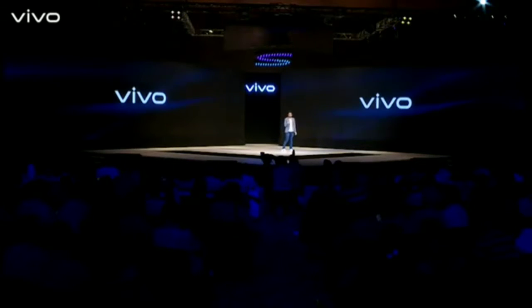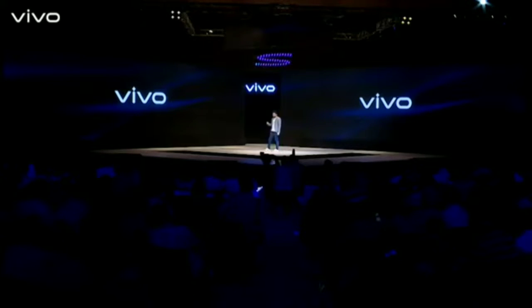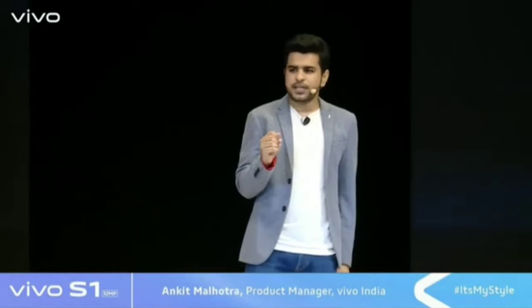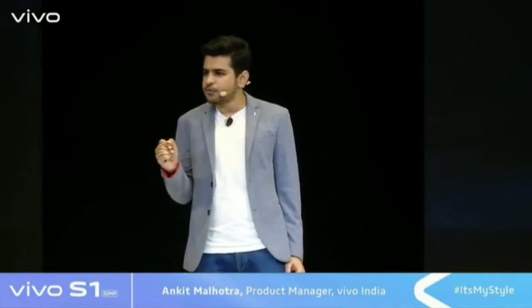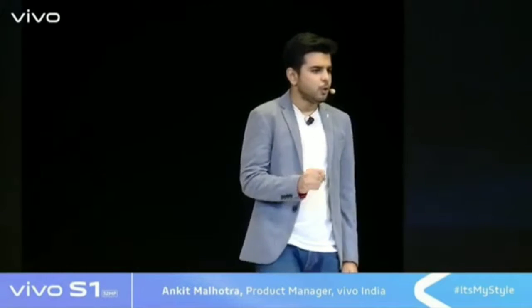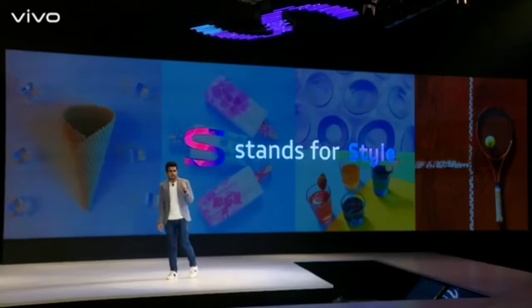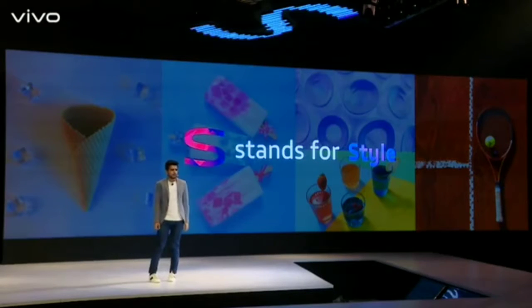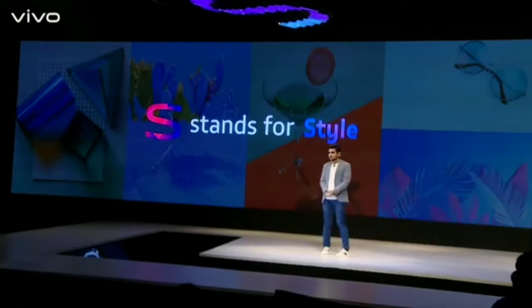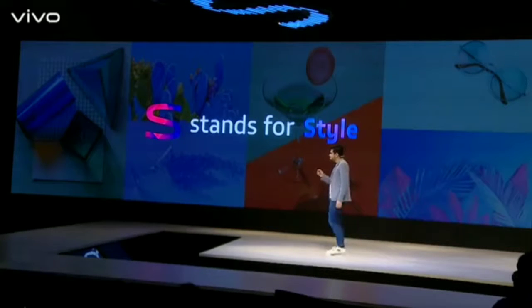Today, we unveil Vivo's brand new and stylish S-series. When we were designing the S-series, we came across a special group of consumers who not only wanted style in their smartphones, they demanded it. People who were not trend followers, but rather they started trends. S-series is the personification of style in smartphones. With S-series, we fulfill the demand of style in smartphones.